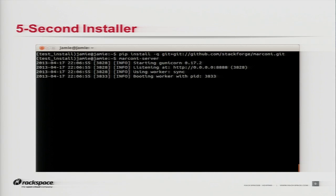I mentioned the five-second installer — it really is this easy. Jamie did this last night and sent me the screenshot, so it actually really happened. Basically it's a pip install from Git and then you run it, and you've got a Marconi server that you can use to test out the client and your own applications.